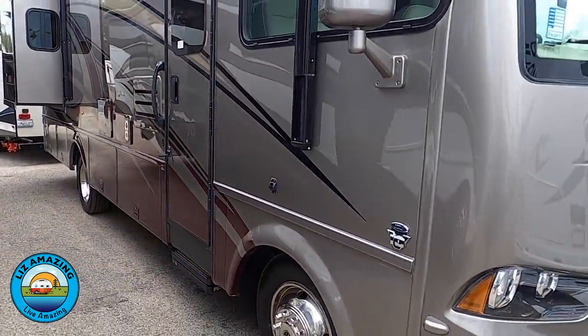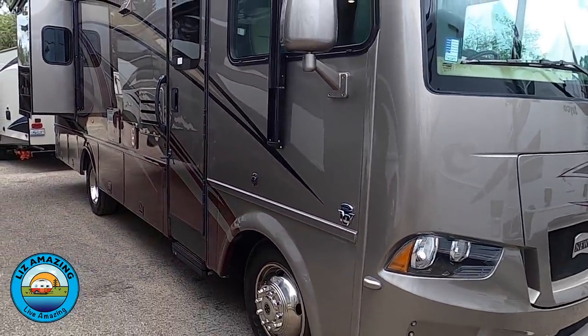Welcome to the channel. I'm Paul, this is Liz. These are exciting times to push past fear, build confidence, and live amazing. And you'll definitely live amazing in this Class A Baystar Sport. It is just an incredible RV.